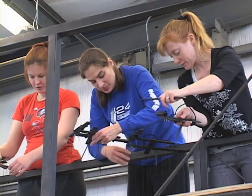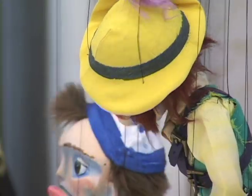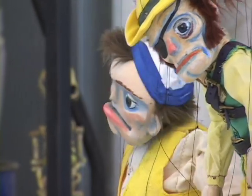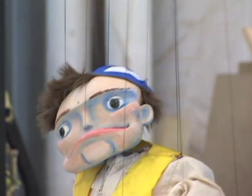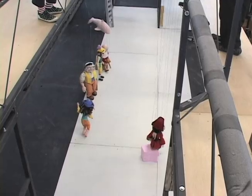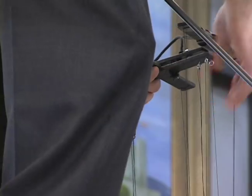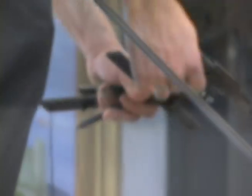Doing a show with marionettes is probably one of the hardest techniques, mainly because you're so distanced and all you have is a thin string — we use fish line. You're really working with gravity and momentum. In addition to just holding the puppets up, you have to be aware that if you start swinging them a little too hard, they'll just spin crazily out of control.